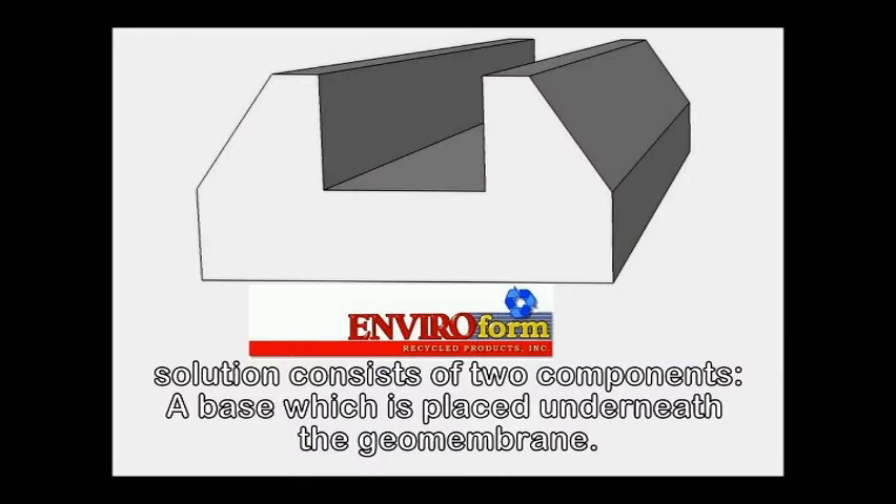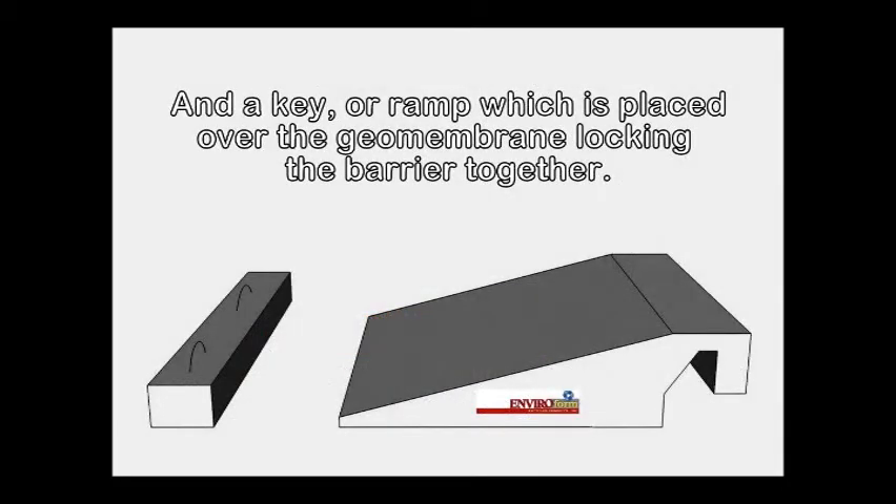Enviroform Recycle Products' solution consists of two components: a base which is placed underneath the geomembrane, and a key or ramp which is placed over the geomembrane, locking the barrier together.